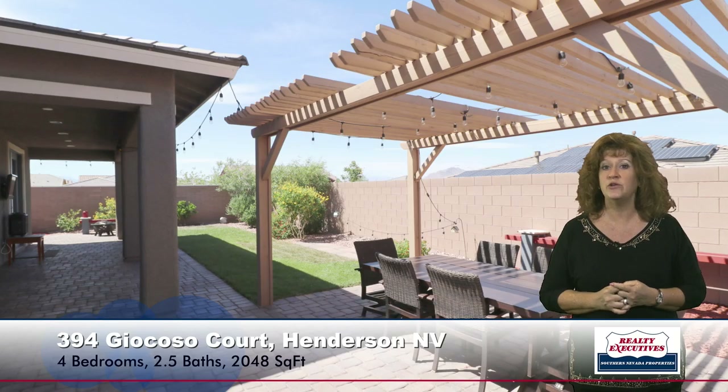Now let's go in the backyard. This property is located on a large corner lot which is fully fenced. Notice it has the full length patio done with pavers. It also has an extended patio for additional seating area. And then over here in the corner of the yard, there's an additional covered area also done in pavers. It's very private — privacy walls all around — but you do still get some mountain views in the backyard as well.